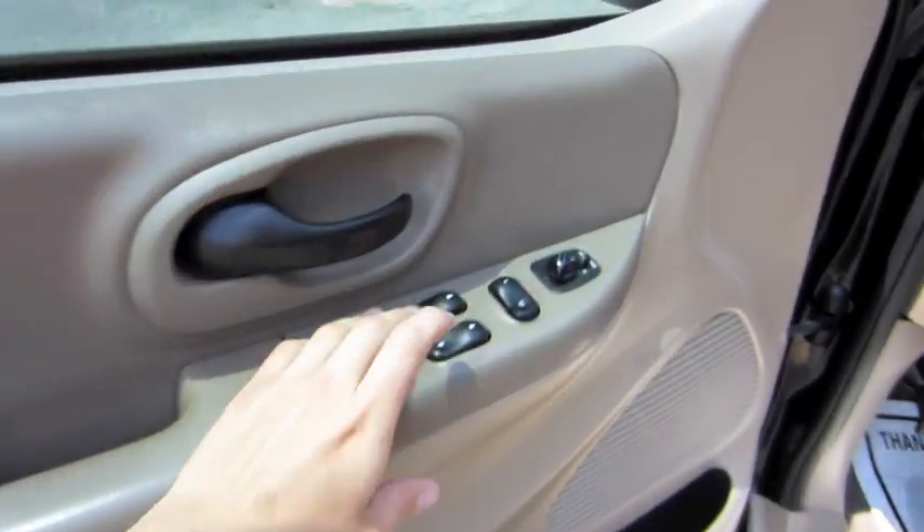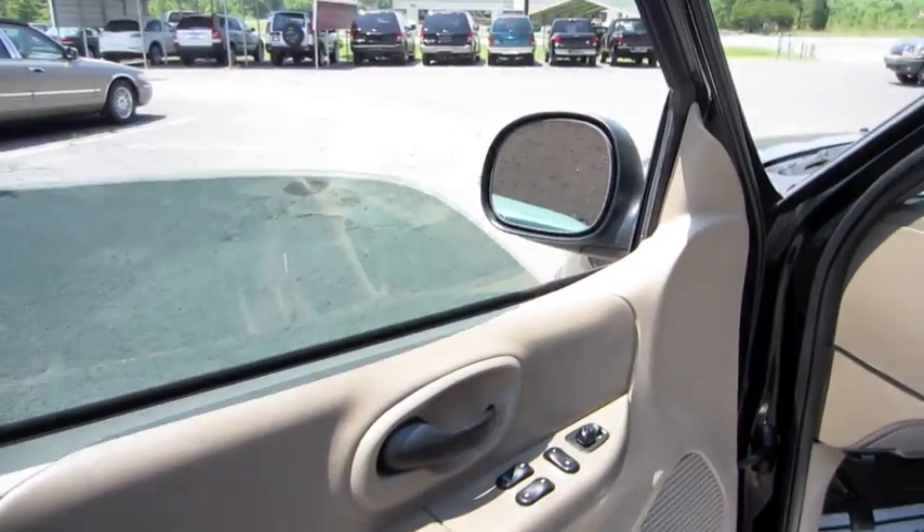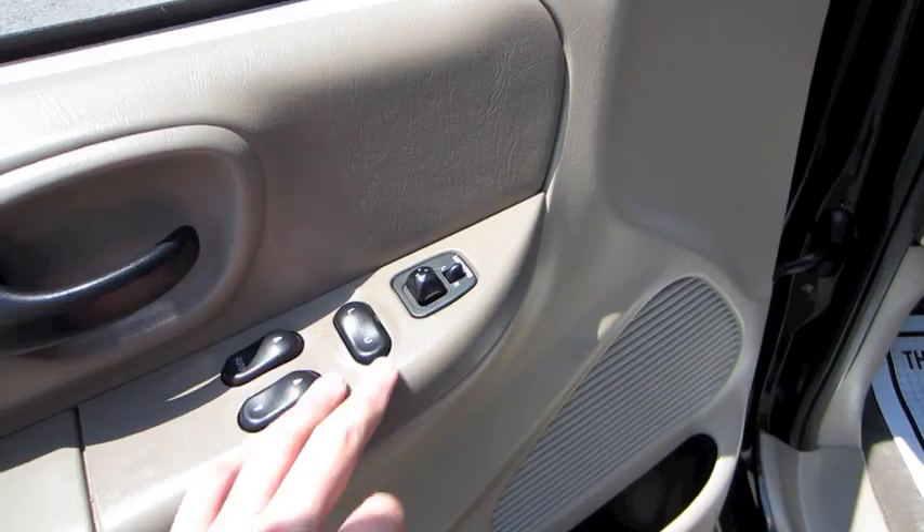Does have tinted windows. Automatic driver's side window. Power locks, power mirrors.